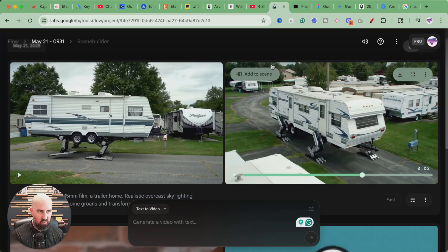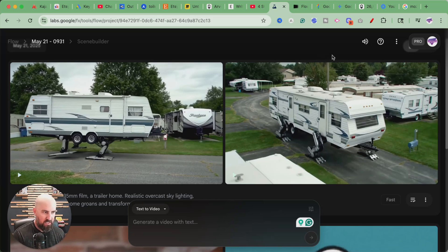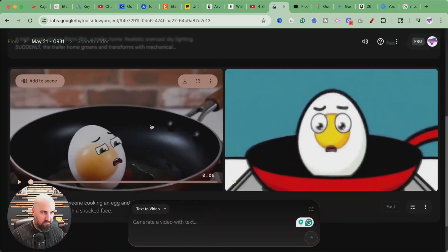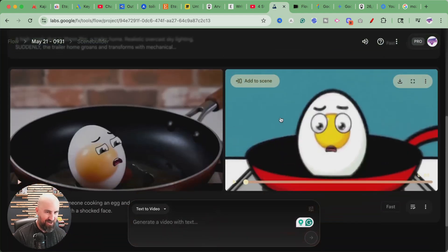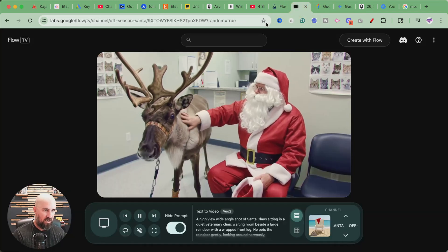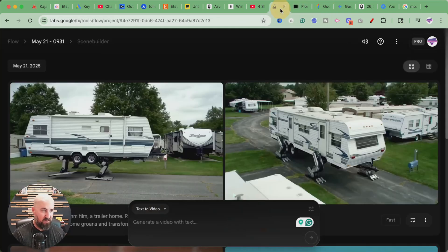I'm going to continue to play around with this a little bit more. It's pretty new, so I'm sure it's only going to get better. There are going to be different use cases for this. Some of it is super realistic looking, and some not so much. That's my demo of Flow — really cool tool, pretty inexpensive to get the Pro version. You may find some different use cases for this. If you want some other cool AI tools, check out that video. I'll be back soon with more good stuff.